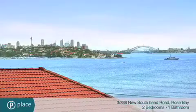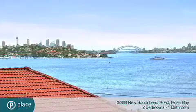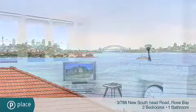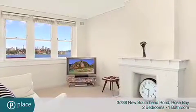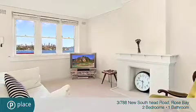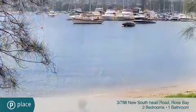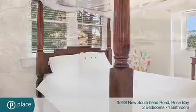Incredible panoramic harbor views to the bridge and city skyline create a breathtaking backdrop to this elegant art deco apartment. Wonderfully spacious and tastefully appointed, this 100 square meter residence is found within a block of eight. It's just moments to Rose Bay village shops and cafes, boutique harbor beaches, and a host of recreational attractions.